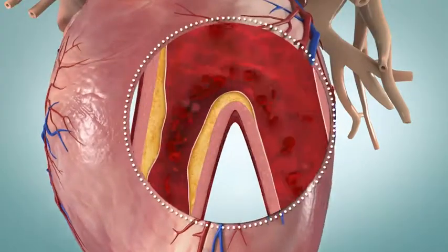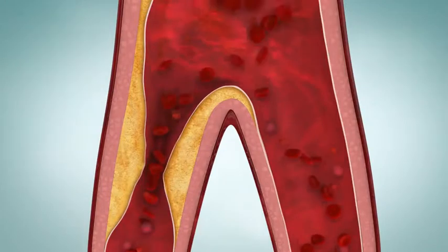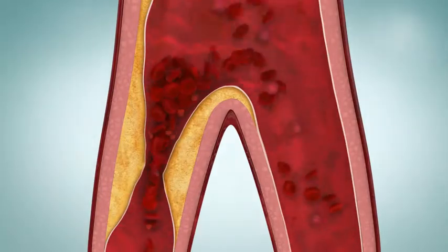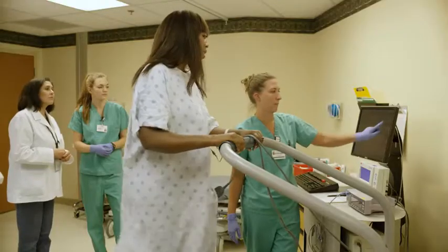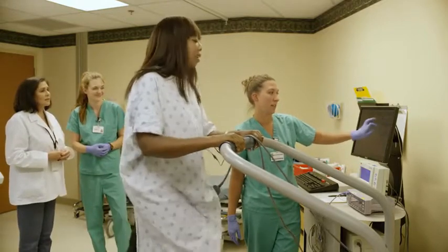With CAD, the blood vessels that supply blood to your heart muscle can narrow. This means that your heart tissues may not get enough blood during exercise, when your heart has to work harder, and the heart then can't work as well.